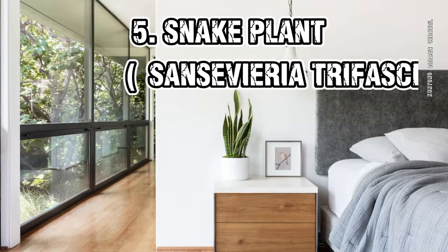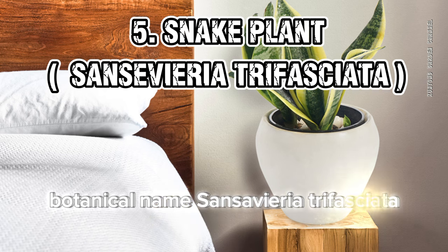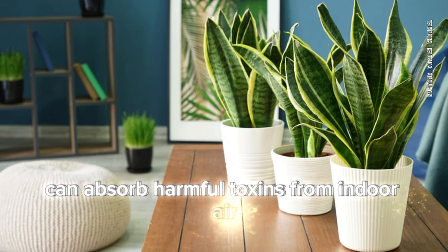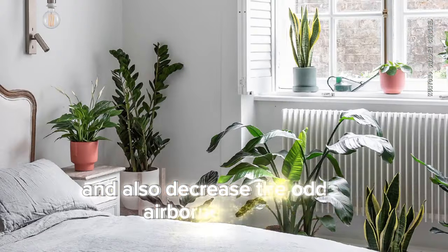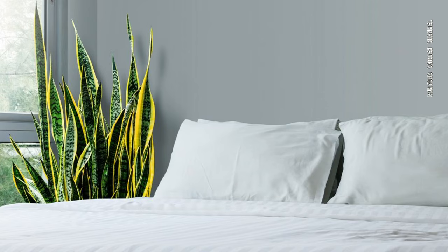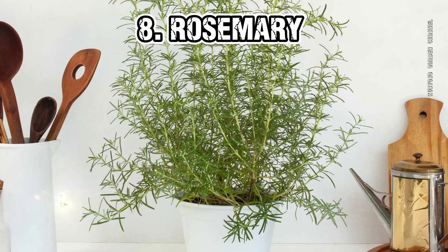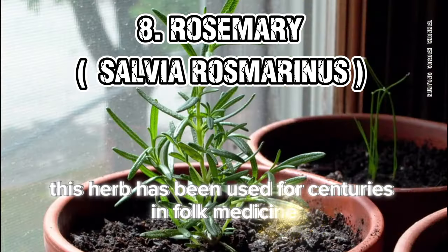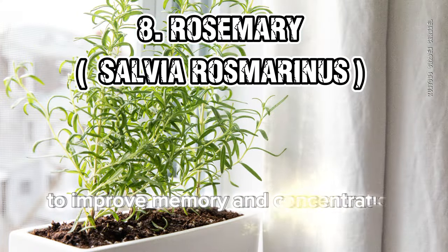7. Snake Plant (Sansevieria trifasciata). This great oxygen-producing houseplant can absorb harmful toxins from indoor air and also decrease the odds of airborne allergies. 8. Rosemary (Salvia rosmarinus). This herb has been used for centuries in folk medicine to improve memory and concentration.